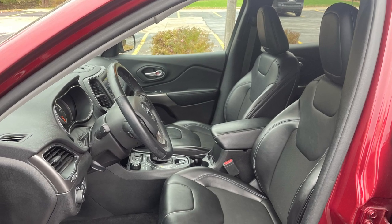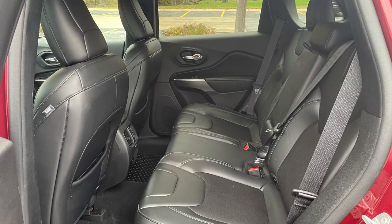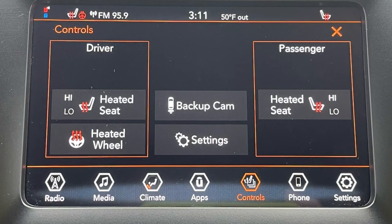Situate yourself in the comfy cloth and vinyl bucket seats with an 8-way power driver's seat with 4-way lumbar. As part of this unit's cold-weather group, front occupants are treated to bi-level heated seats and the driver gets a heated steering wheel as well.